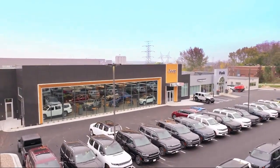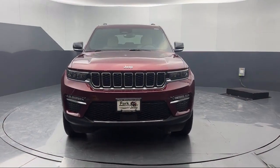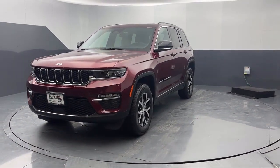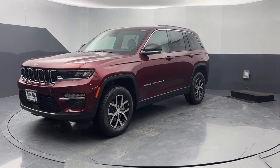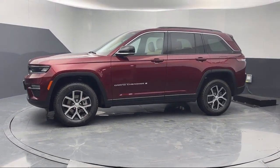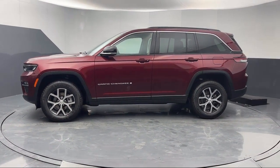Welcome to Park Chrysler Jeep, and here's a look at another one of our great vehicles for sale. It comes equipped with navigation, dual-pane panoramic sunroof, park view rear backup camera, heated rear seats, garage door transmitter, and AM-FM Sirius XM radio.